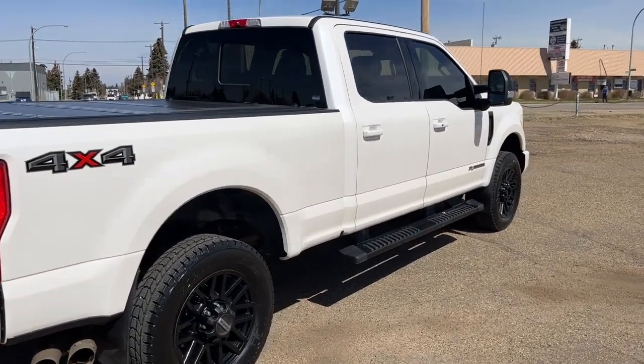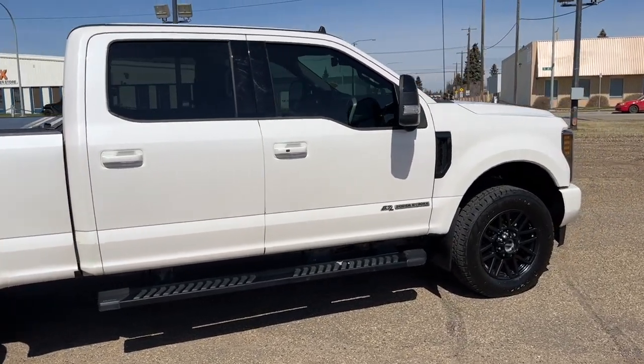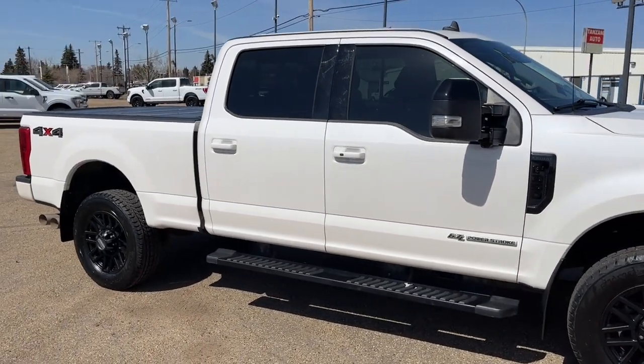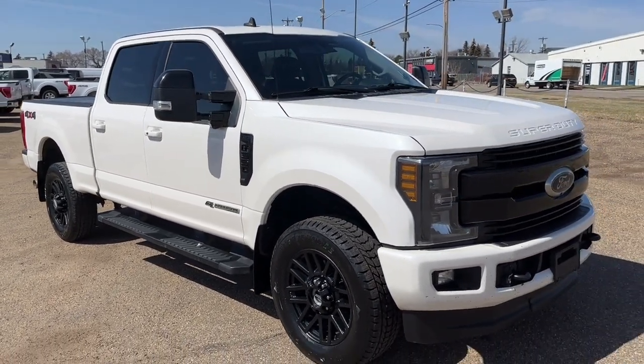I won't be able to cover every single detail about this F-350, but if you'd like to know more information you can check it all out at freedomfordsales.ca, or come take a visit to the dealership and check this truck out in person. In the meantime, you can stay up to date by checking us out on social media, and a follow would be greatly appreciated.